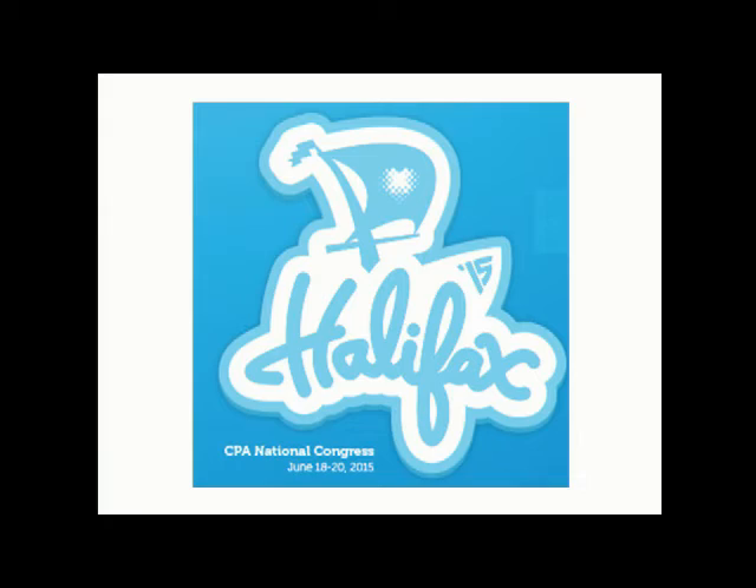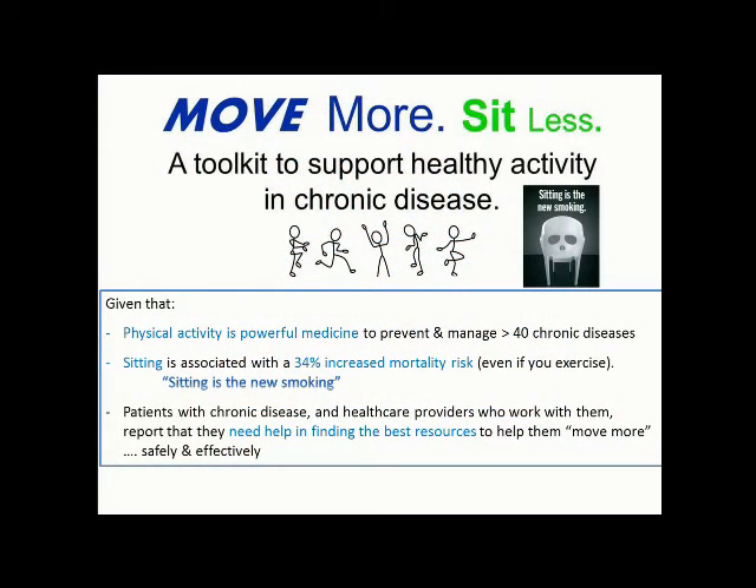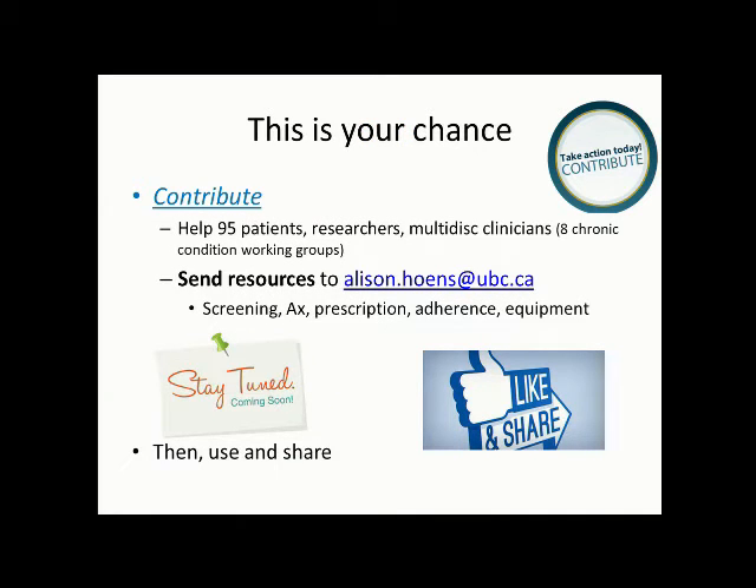If I were to sit here for the rest of the day, I might as well be smoking. By now you've probably heard: sitting is the new smoking. It doesn't matter how active you are outside of your sitting periods — if you sit all day it's harmful no matter what. Even if you ran the PFC run last night, after sitting all day you still have a 34% increased mortality rate from sitting. Physical activity is a powerful medicine to help prevent and manage over 40 chronic diseases.